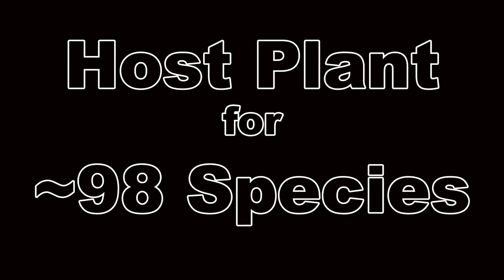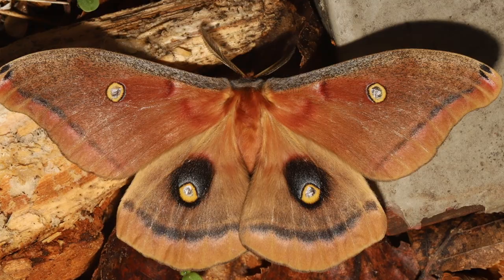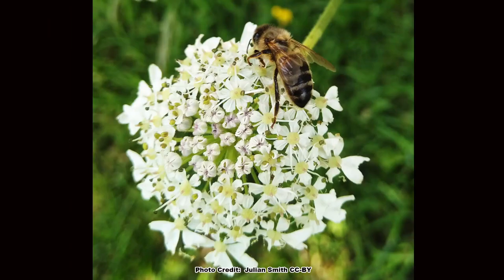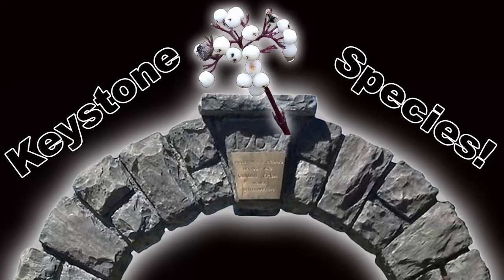I mentioned in the opening that the thicket dogwoods are excellent for pollinators — that was kind of an understatement. They are host plants for around 98 species, including the spring azure butterfly and the polyphemus moth. They also support several pollen specialist bees in the genus Andrena, also known as mining bees. In addition, butterflies, bees of all types, and other pollinators visit the blooms. The thicket dogwoods are keystone species and pollinator powerhouses.